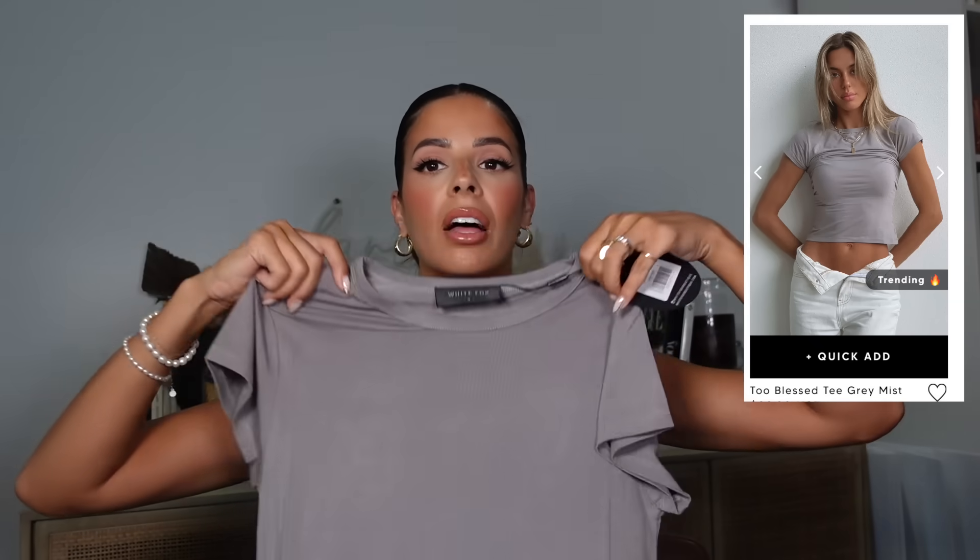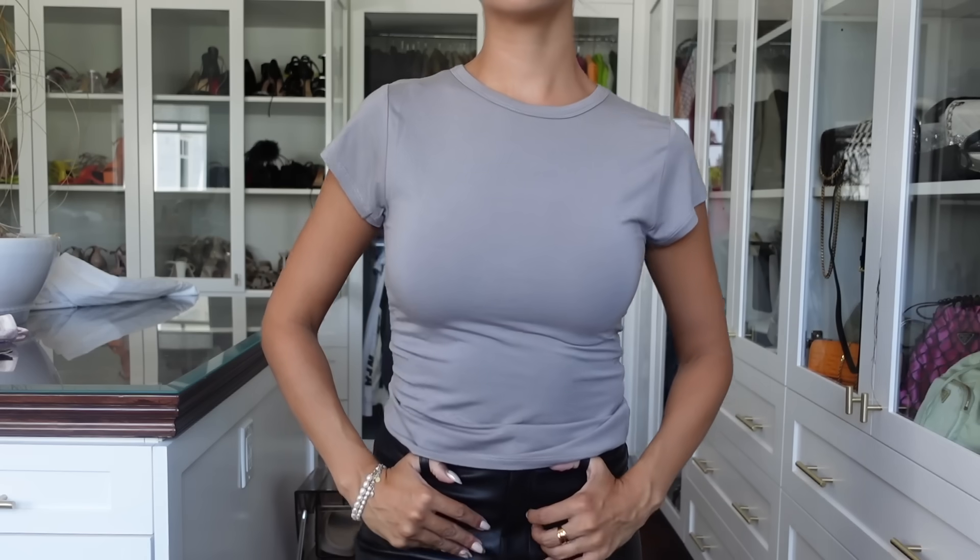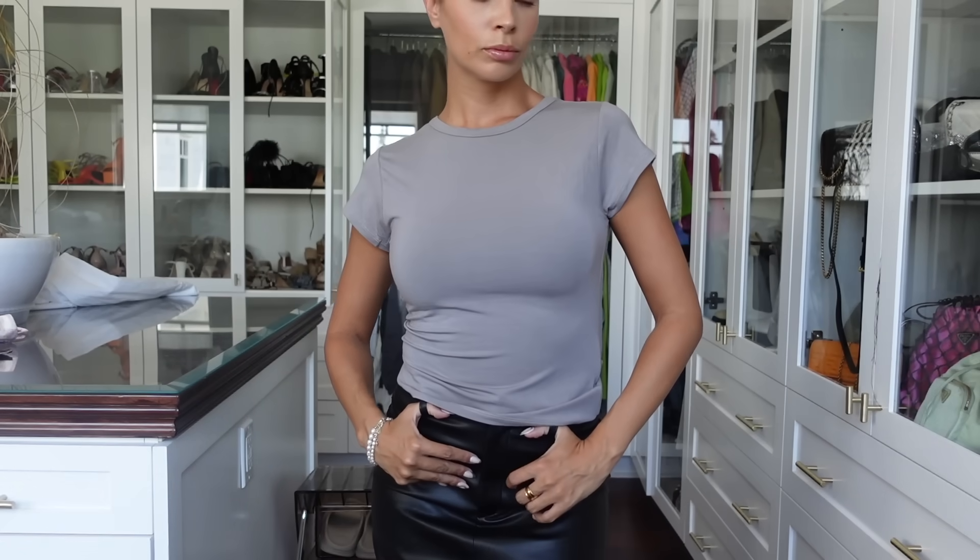I got the Two Blessed Tee in gray mist. It's the same material as the charcoal long sleeve I got, just short sleeve, so I can still get some wear out of it for summer. I love the same fitted fit — it's just another basic I could wear over and over with multiple outfits.